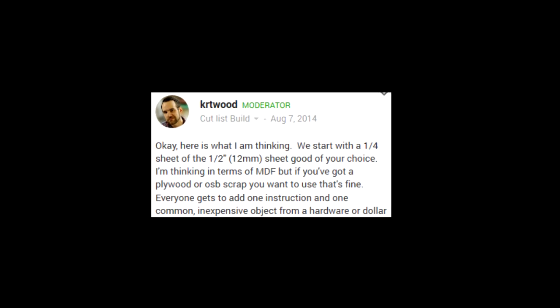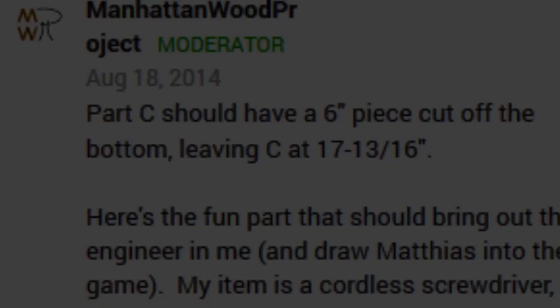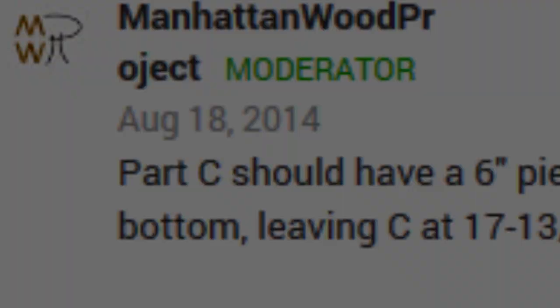In the beginning, there was a game, a challenge — to transform a pre-cut quarter sheet of plywood into something unique.